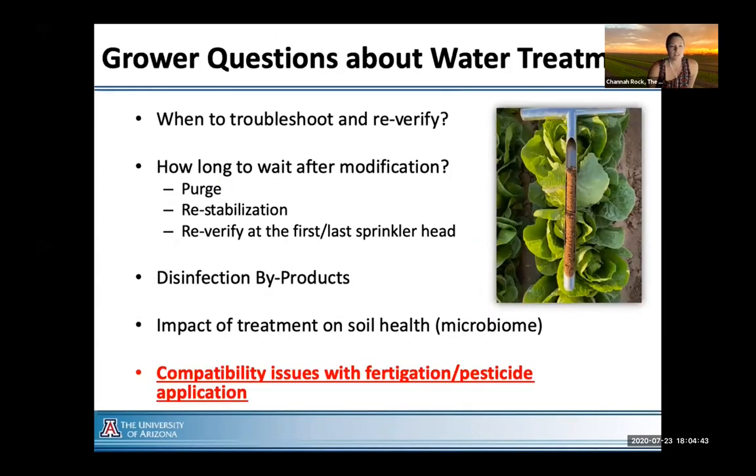Some questions we still get about water treatments relate to how they affect soil health. We recognize there are questions about the systems themselves, how to set them up, troubleshoot, and re-verify. One big thing that happens when you combine an oxidizer with organic matter is the formation of disinfection byproducts, or DBPs. We're familiar with DBPs from drinking water — they're hazardous to human health and a real issue in some parts of the country, specifically related to chlorine use in waters with high organic matter and load.